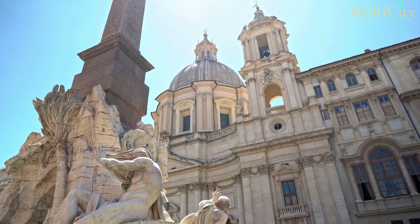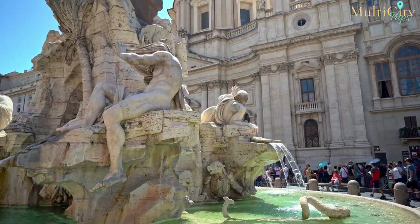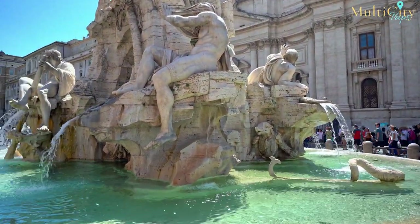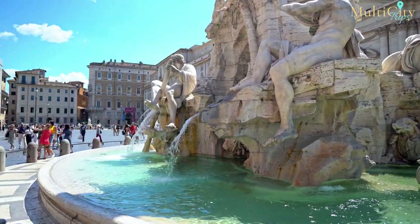What better way to get to know Italy than with a trip combining three of the country's most magnificent cities — Rome, Florence, and Venice? Each offers its own unique charm, with an extensive history showcasing art, architecture, and delicious cuisine.